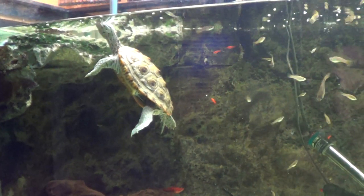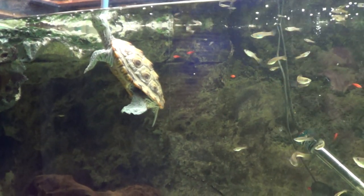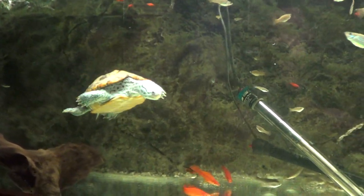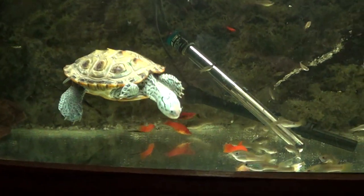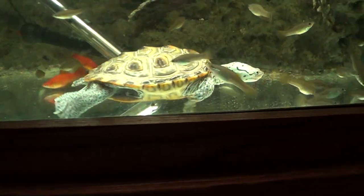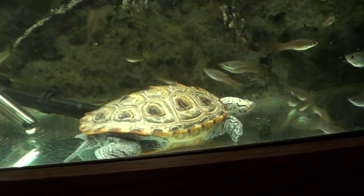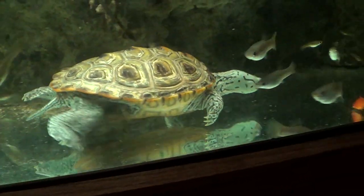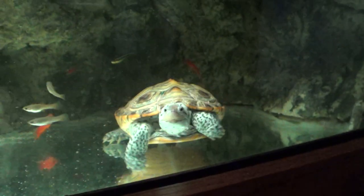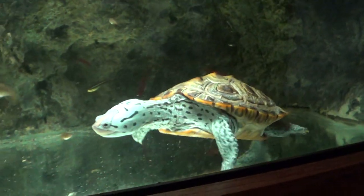I have debated keeping her, selling her, and giving her away. The one reason I would keep her is because of her aggressive tendencies. She was a biter — she didn't bite tails, she bit feet — and that might have led to some infections.